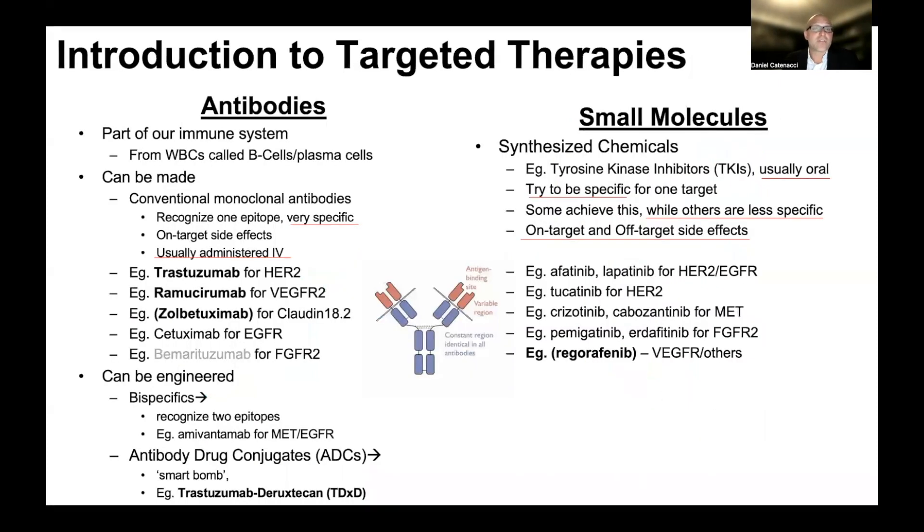In the introduction to targeted therapies, we talked about the types of targeted therapy — namely antibodies and small molecules — and I really recommend you go back and look at that. Specifically for first-line therapy with biomarkers, we're going to look at HER2 and trastuzumab, claudin 18.2 and zolbetuximab, and in later videos other targeted therapies in first-line and later lines, whether biomarker-directed or not.